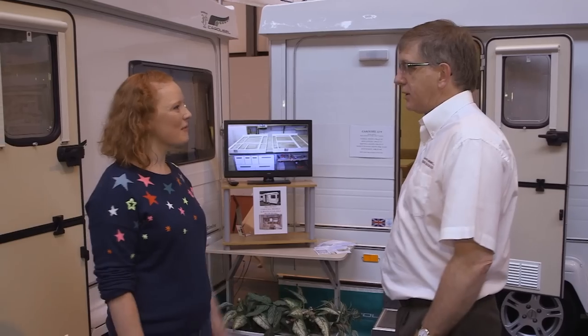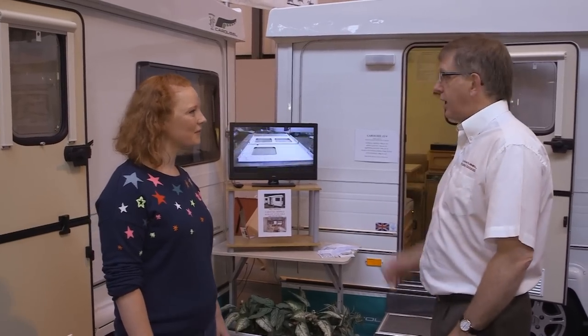If you're thinking of leaving your days of soggy tenting behind, then why not consider a move into a folding caravan? I'm here with Richard from Goba Caravans who's going to tell me more about it. So could you tell me a little bit about the company please? Goba Caravans manufacture a product called a Carousel folding caravan.